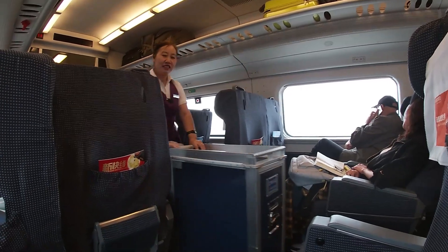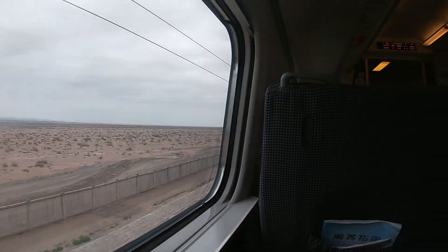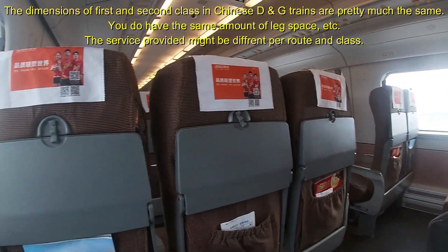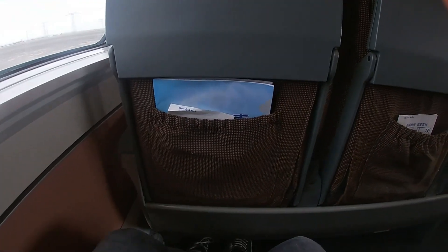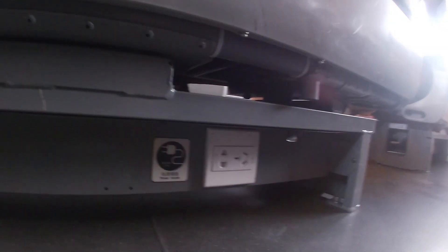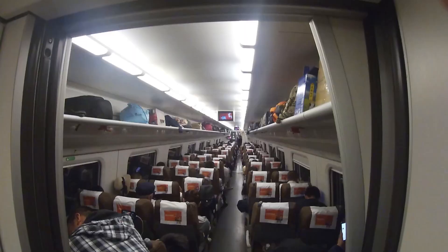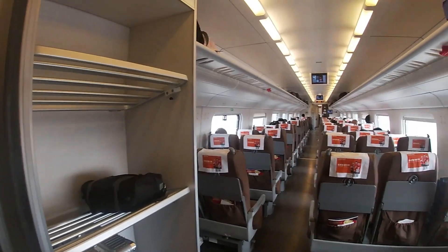Another trolley came by pretty often to sell food and drinks — this way the cleaning lady could be guaranteed she had enough garbage to collect again. Yes, I'm being sarcastic. The second class comes in a 2x3 configuration, meaning two seats on one side of the aisle and three on the other. You still have lots of leg space, and the power plug is found at exactly the same spot as in first class. The second class seats are also always facing forward, giving you extra luggage space at the end of the last row, plus overhead racks and storage at the end of each compartment.